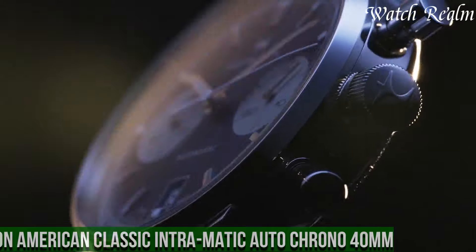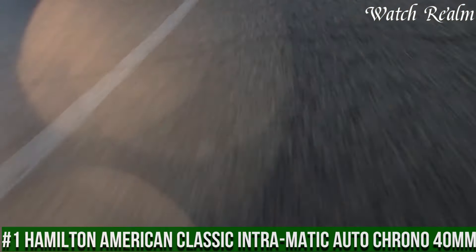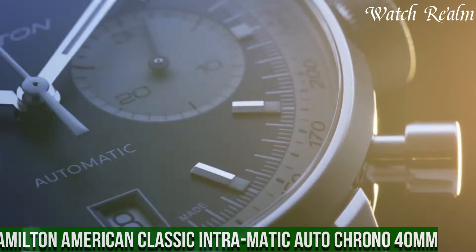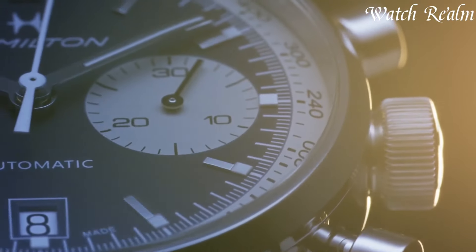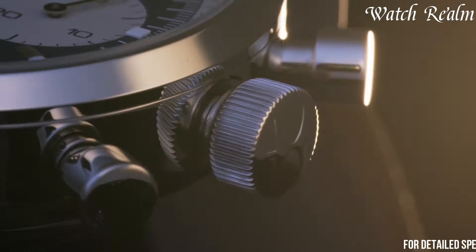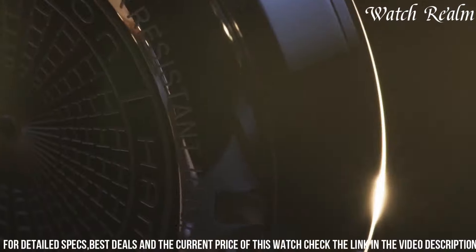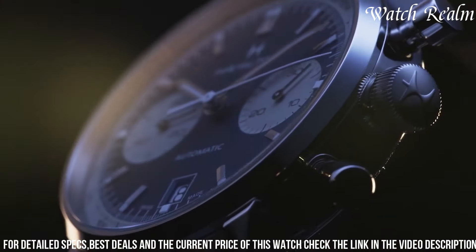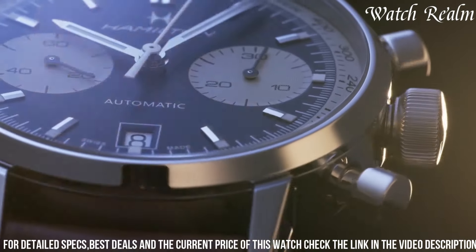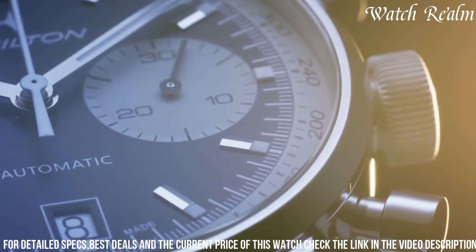Number one: Hamilton American Classic Intramatic Autochrono 40mm embodies timeless elegance fused with contemporary sophistication, appealing to those seeking a refined and versatile timepiece. Encased in polished stainless steel, this watch features a sleek and minimalist design with a 40mm case that exudes understated charm. The captivating silver dial is adorned with two black sub-dials and slender indexes, delivering a classic chronograph layout.